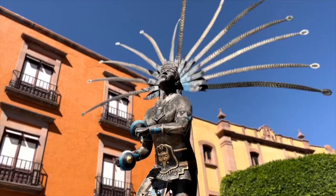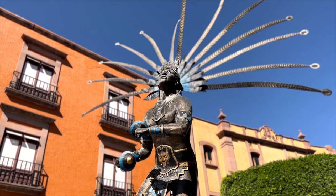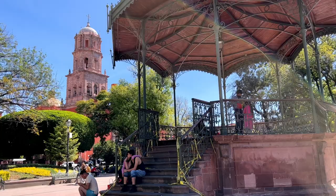Soon you will come across one of the most recognized images in Queretaro — a statue of a dancing Chichimica native, representing the city as a crossroads of cultures.